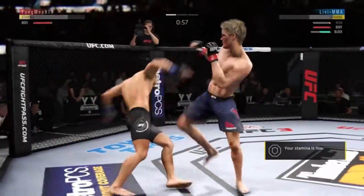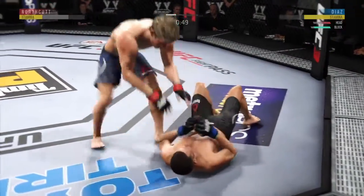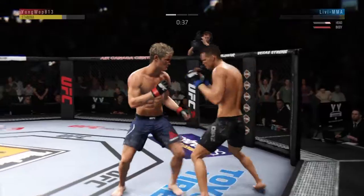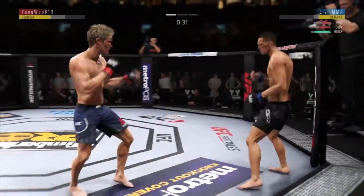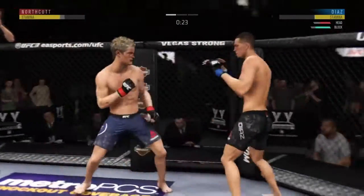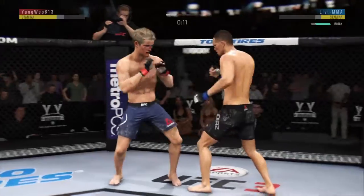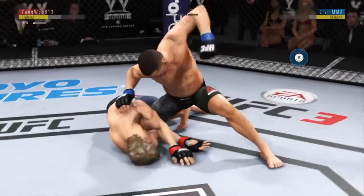45 seconds to go here in round one. He is hurt here. This fight is dangerously close to being stopped. He hit him hard with that hook — nice shot there. Big body shot. Oh, he hurt him again. He hurt him. That's it.